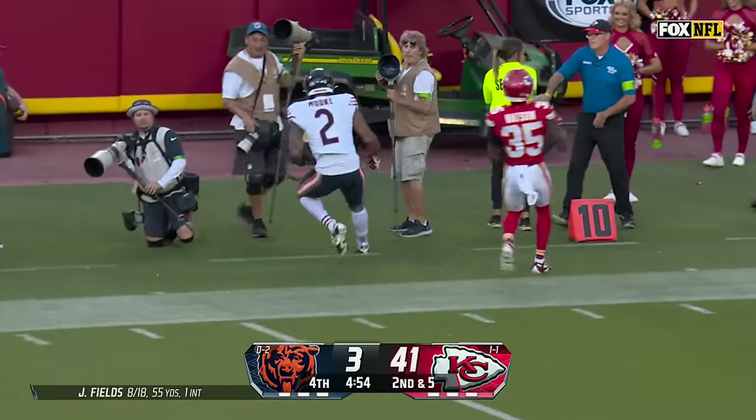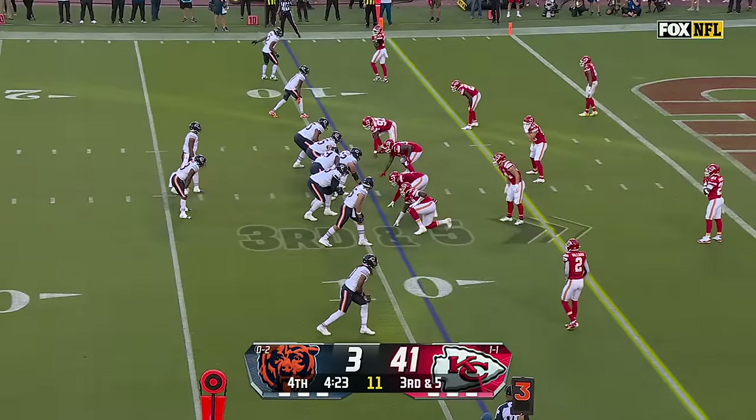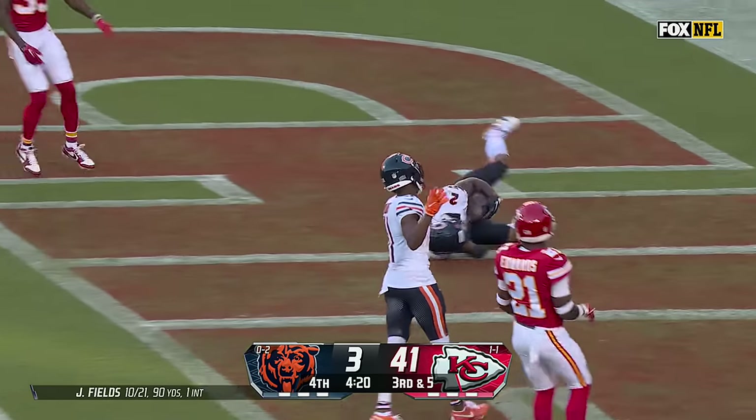Fields going deep — oh, good catch. DJ Moore, a one-hander. Different first three weeks, one team starting hot and then kind of having a letdown. Fields on a slant. Moore's got it for the touchdown.